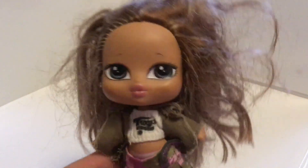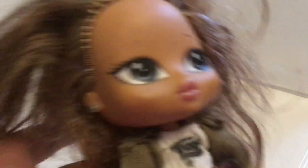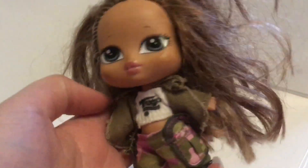My next purchase was quite pricey — she was £4. This is a little Bratz Babies Adventure Girls Fianna doll. She's so cute. She still has her earrings, her outfit, and her hair is in quite good condition — should be alright with a wash. She was just too cute to leave behind and I don't have her in my collection.